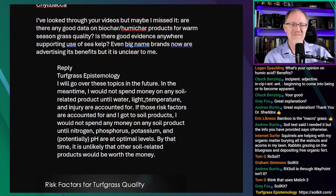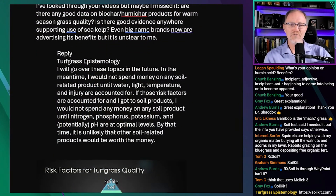I'll go over these topics in the future. In the meantime, I would not spend money on any soil-related product until water, light, temperature, and injury are accounted for. If those risk factors are accounted for and I got to soil products, I would not spend any money on any soil product until nitrogen, phosphorus, potassium, and potentially pH are at optimum levels. By that time, it is unlikely that other soil-related products would be worth the money.